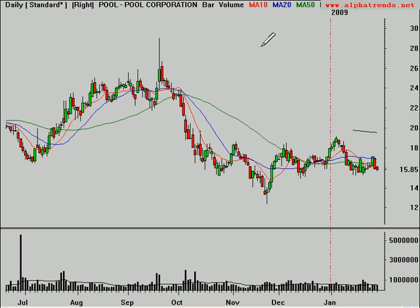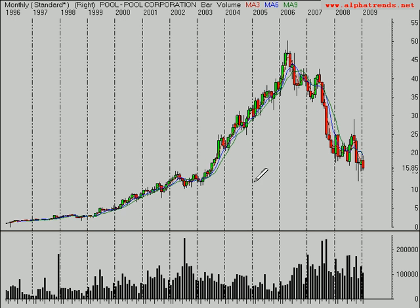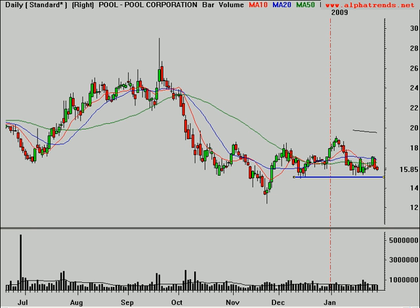POOL — I was talking about this one last week a few times. Really breaking below that level, lights out on POOL. Still looking longer-term down towards that $12 level or so. It's a thinner stock, so be careful with this one.